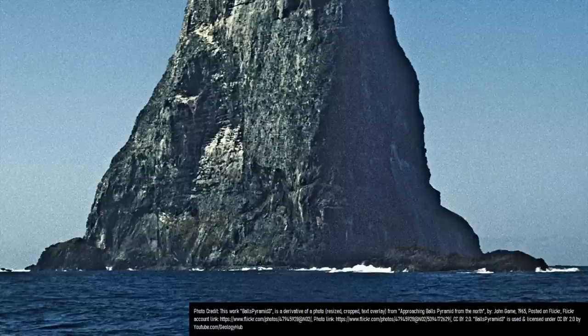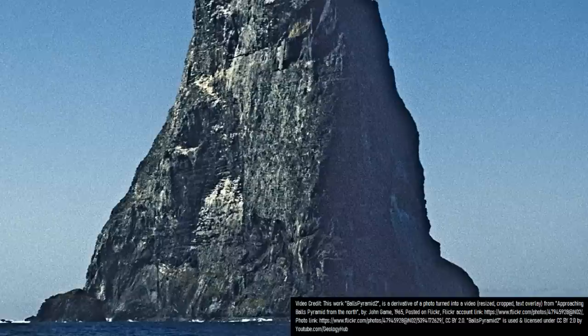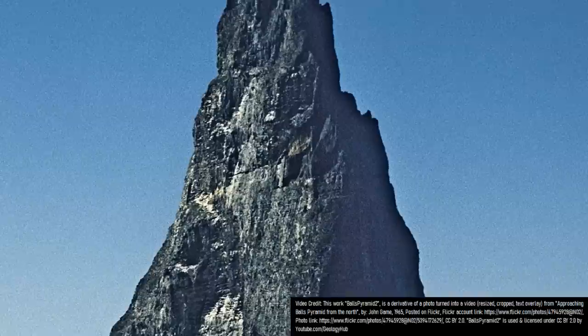What you are looking at is a single tall sea stack on the planet, known as Ball's Pyramid. It is taller above the ocean surface than it is wide, and standing at 572 meters or 1,877 feet in height, this island portion of New South Wales, Australia, with its dark black and gray coloration, is clearly volcanic in origin.